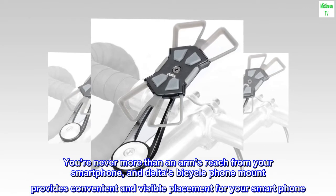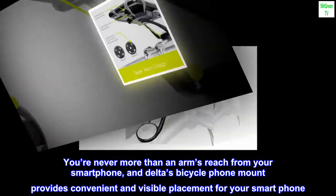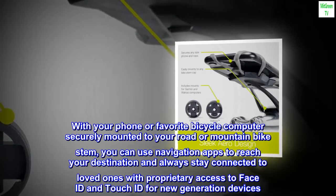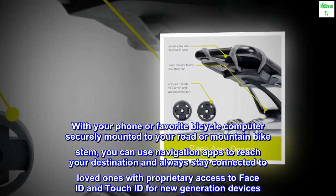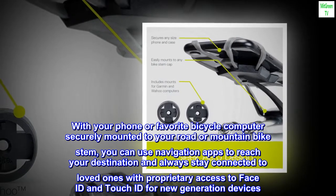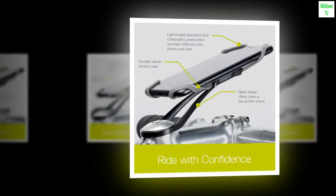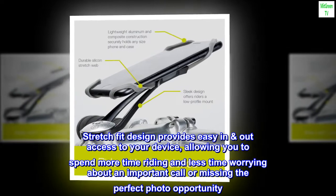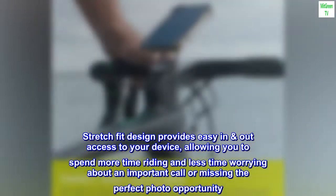You're never more than an arm's reach from your smartphone, and Delta's bicycle phone mount provides convenient and visible placement for your smartphone. With your phone or favorite bicycle computer securely mounted to your road or mountain bike stem, you can use navigation apps to reach your destination and always stay connected to loved ones, with proprietary access to Face ID and Touch ID for new generation devices. Stretch fit design provides easy in-and-out access to your device, allowing you to spend more time riding and less time worrying about an important call or missing the perfect photo opportunity.